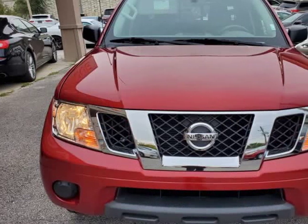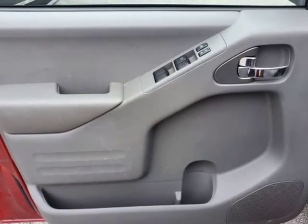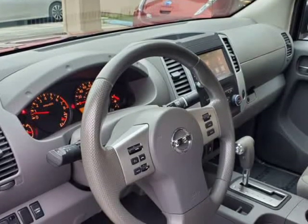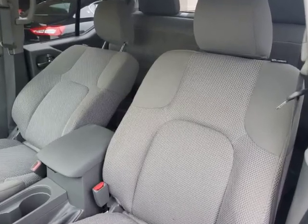Give us a call to confirm if we are partnered with your lender. Visit autoboutiqueflorida.com to fill out an application for a quick and easy approval. Thank you for considering Auto Boutique for your next vehicle purchase. Visit us at autoboutique.v12soft.com.